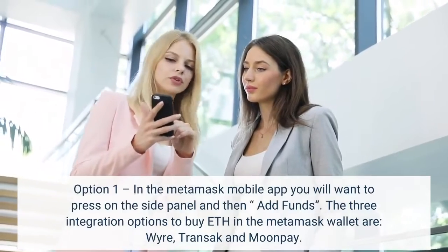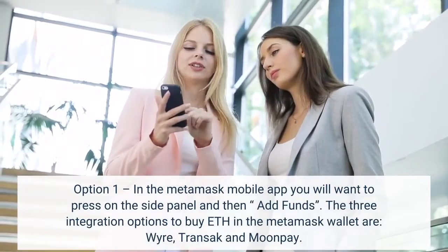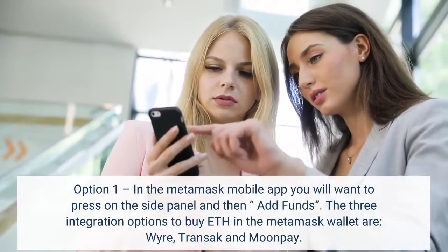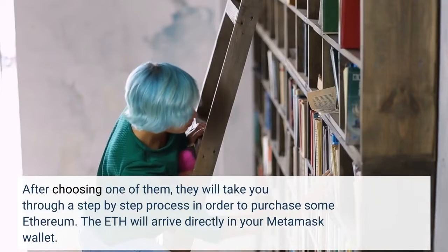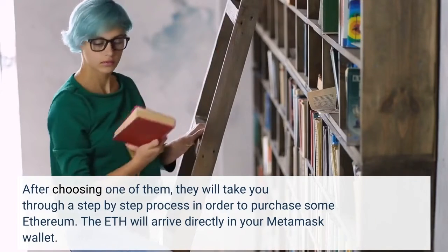Option 1: In the Metamask mobile app, you will want to press on the side panel and then Add Funds. The three integration options to buy ETH in the Metamask wallet are Wire, Transec, and MoonPay. After choosing one of them, they will take you through a step-by-step process to purchase some Ethereum. The ETH will arrive directly in your Metamask wallet.